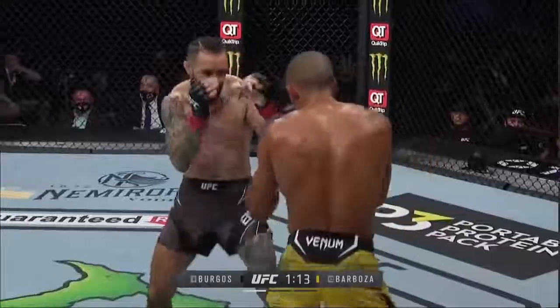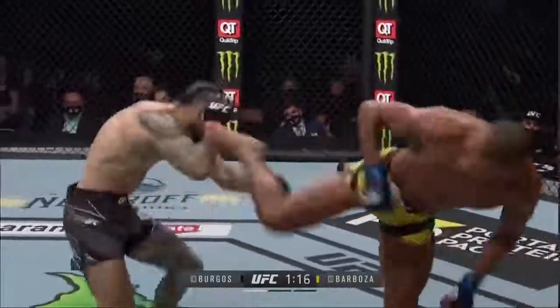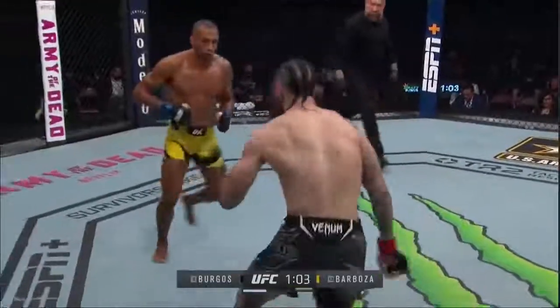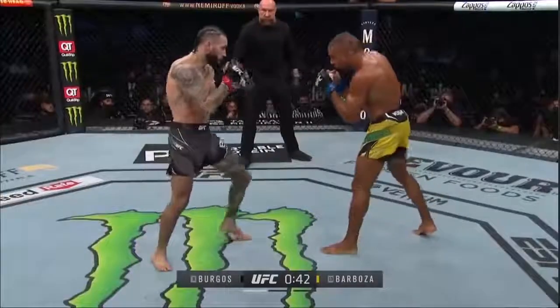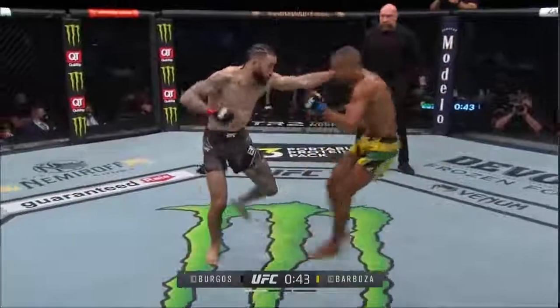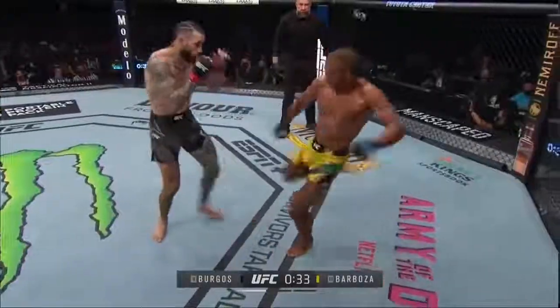Nice uppercut. A right hand from Barbosa. Barbosa — oh! There it goes. Chopped him with that leg again. He's got a beat on the jab, coming right over the top of it. That hurt him. He tried to reach out for it — finish somebody with a jab before.